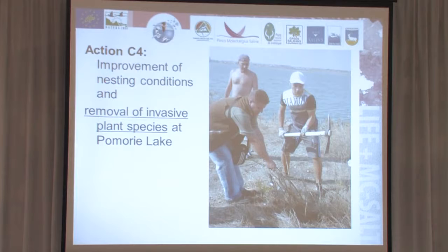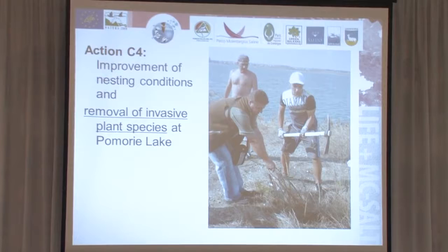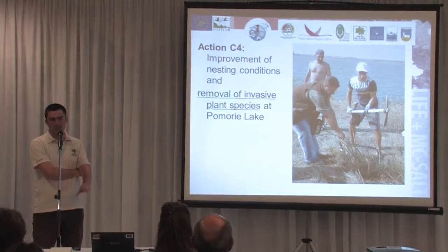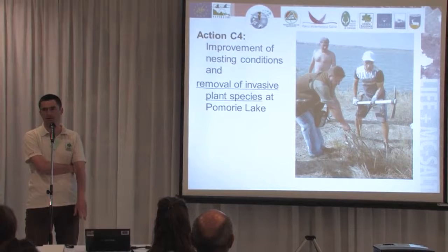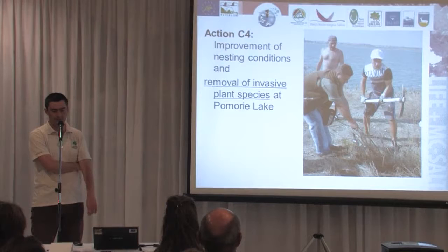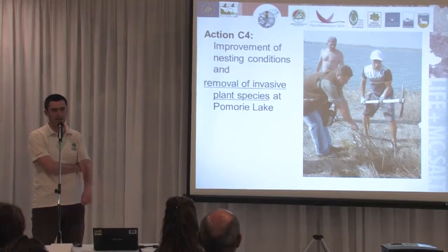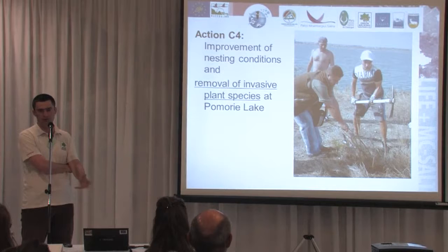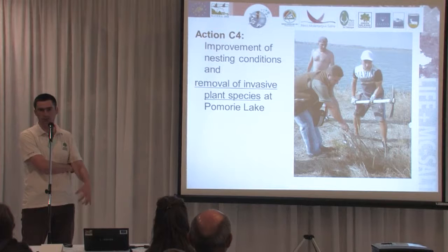The next step was to start the removal of the invasive plant species. Because it is a protected site and the main target species we want to protect from the invasive plants are herbaceous and smaller, we decided not to use any chemical methods but to concentrate on mechanical removal. Also, the distribution and the site is quite small, so we were considering that concentrated effort on each individual plant or clump of bushes would be successful in removing the whole plants and managing to remove the roots.